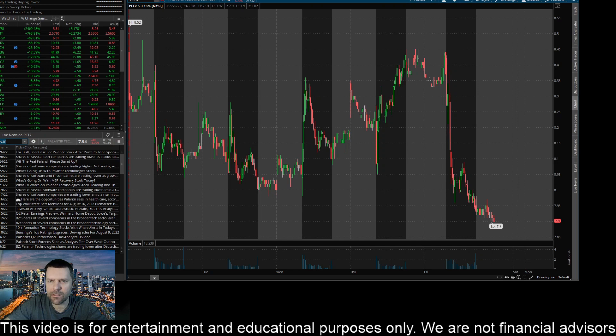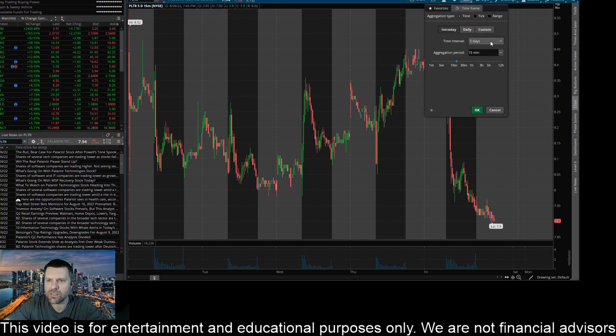I've got the 15-minute time frame pulled up here. It looks like it fell below a key level at the $8 mark, so I kind of see that as a key barrier to the upside now. You can see back here it rejected that level several times, and then on Friday tried to hold that level and could not, as it made almost a 6% move down.